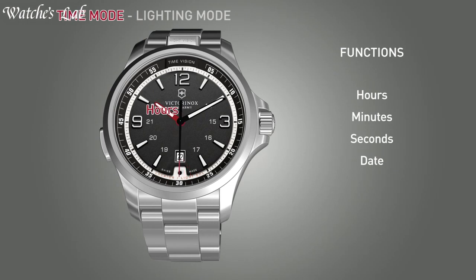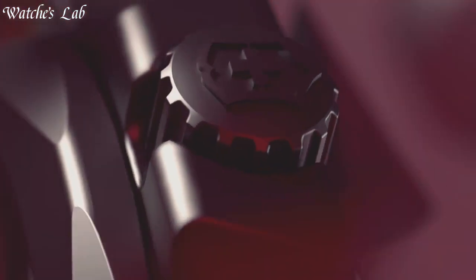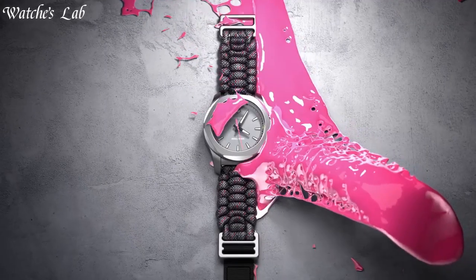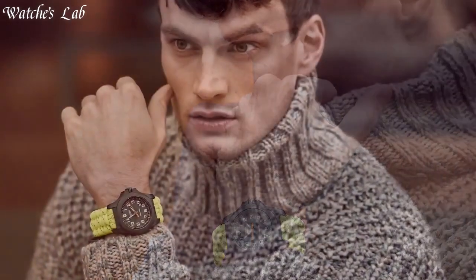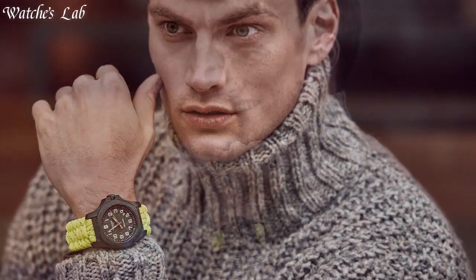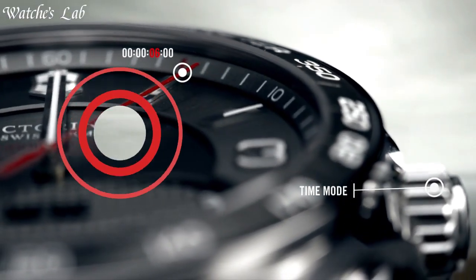Hello everyone! In today's video, we are going to take a look at some of the best Victorinox watches based on specifications. I included all the links in the video description below, but first, subscribe and hit the bell. Without further ado, let's get started.